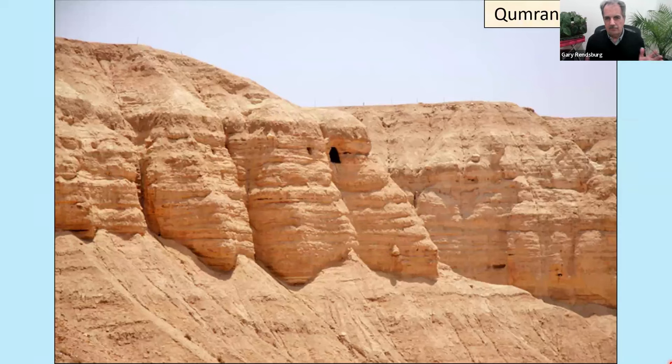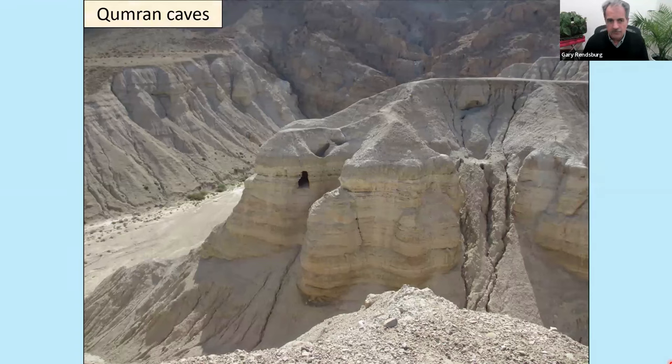Here are the caves. This is a desert region — nothing grows here except in a few places. We're talking about a vast wilderness known as the Judean wilderness. Flowing through here is what we call the Wadi Qumran. Wadi is the Arabic word for a dried-up riverbed, also used in Hebrew today. This will flow with water in the rainy season — the winter months of November, December, January, February. You can collect rainwater from that Wadi during the rainy season and conserve it in cisterns, which they did.